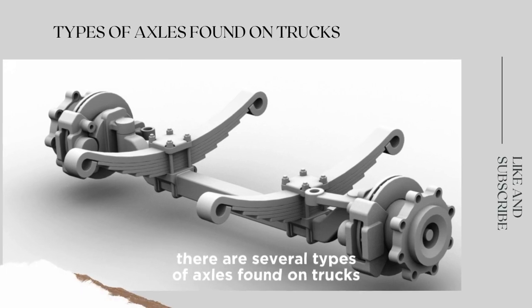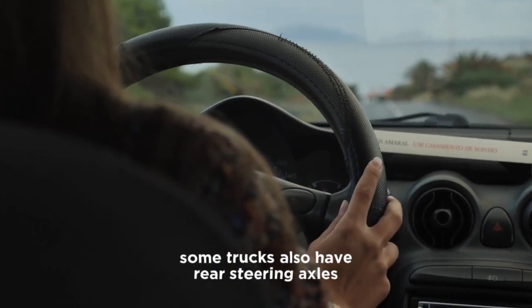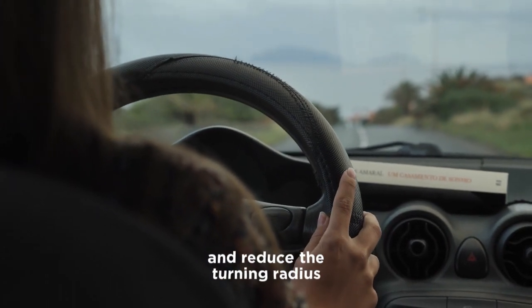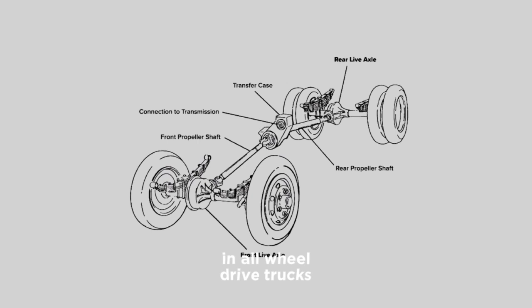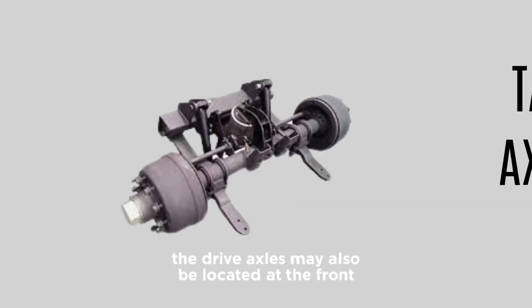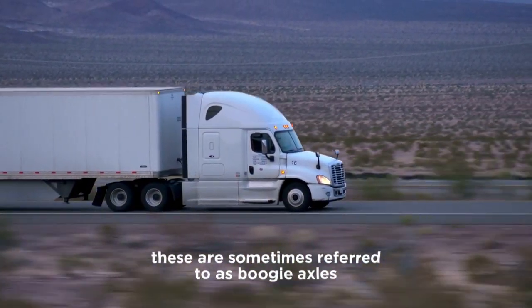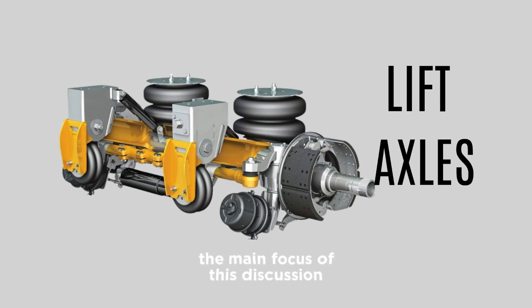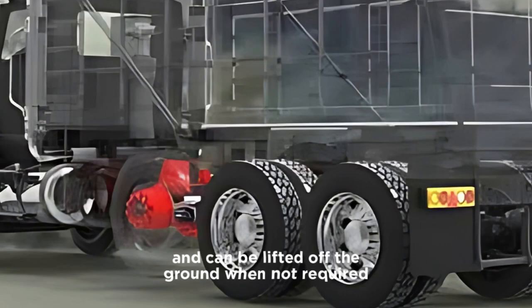There are several types of axles found on trucks. Steering axles are located at the front of the truck and allow the driver to steer; some trucks also have rear steering axles to improve maneuverability and reduce the turning radius. Drive axles, typically found at the rear of the truck, provide power to the wheels — in all-wheel drive trucks, they may also be at the front. Tag axles, positioned at the rear, support additional weight without driving the wheels, sometimes called boogie axles. Lift axles are auxiliary axles that can be raised or lowered as needed, often located between the drive axles.